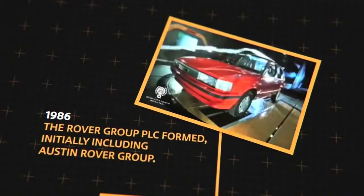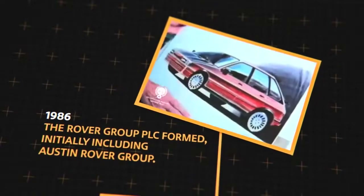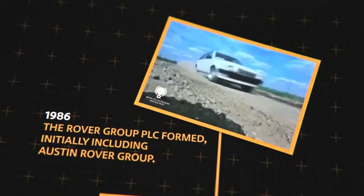Austin Rover — a dynamic force in Europe, with a worldwide reputation for creating distinctive and family vehicles.